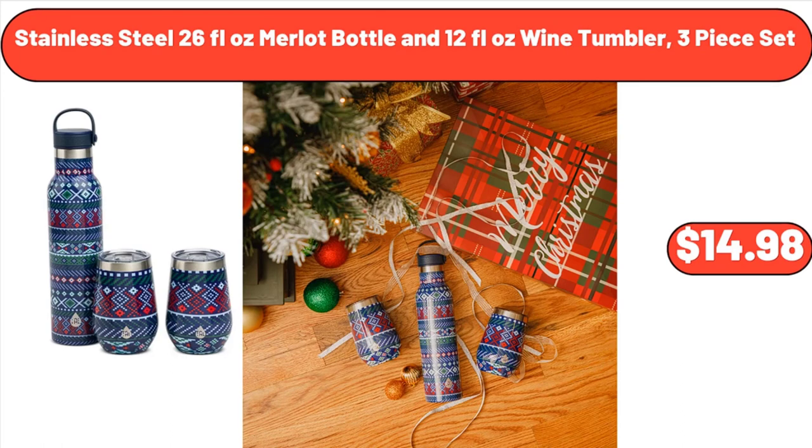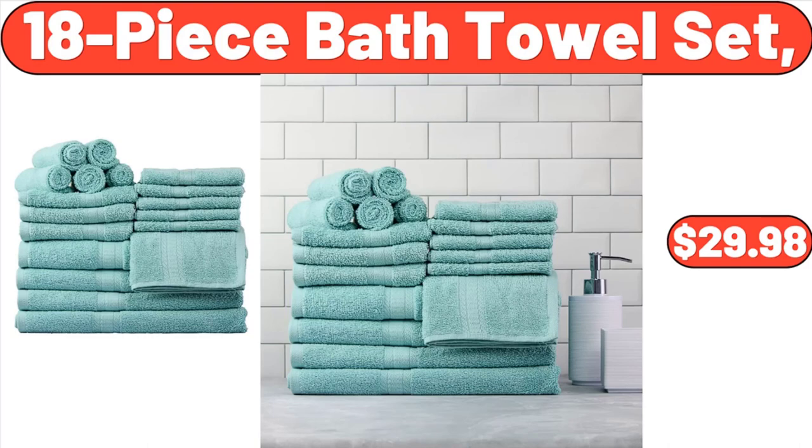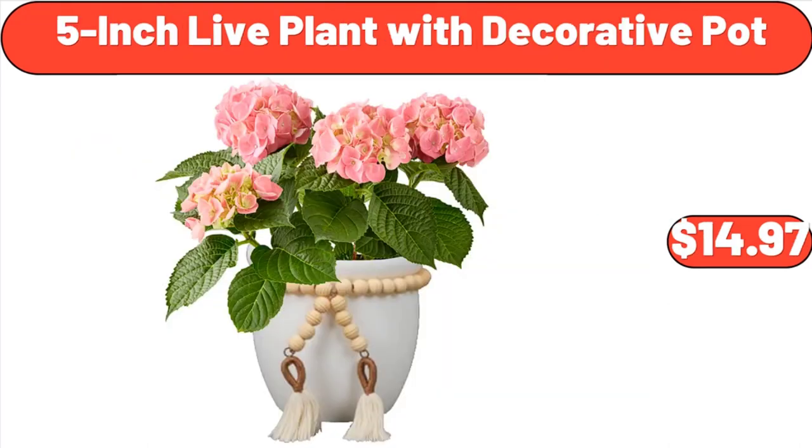Stainless Steel 26-Fluid-Ounce Merlot Bottle and 12-Fluid-Ounce Wine Tumbler, Three-Piece Set, $14.98. 18-Piece Bath Towel Set, $29.98. 5-Inch Live Plant with Decorative Pot, $14.97.